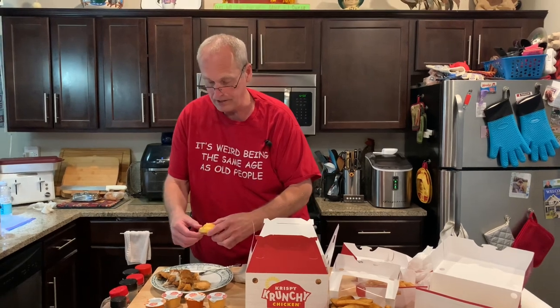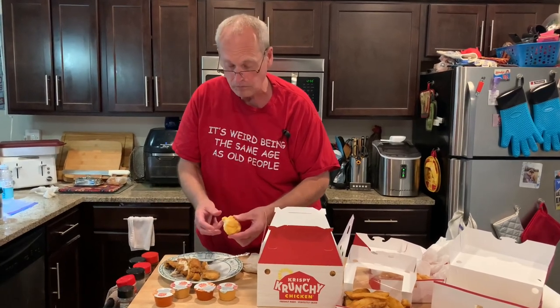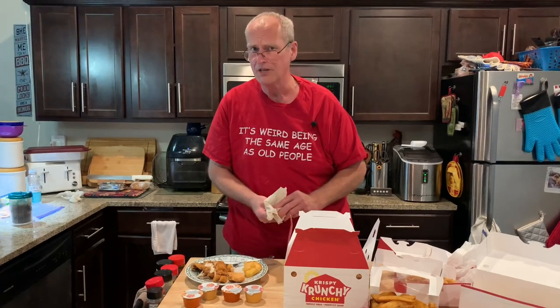And a biscuit — I don't know what they put on this. It's like a honey butter. That's good flavor on that honey butter on the biscuit, too. I still think I prefer a Popeye's biscuit.